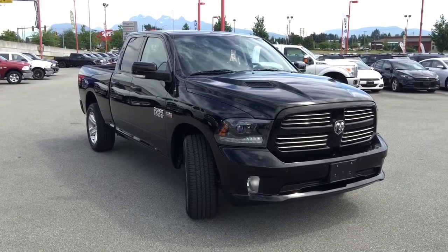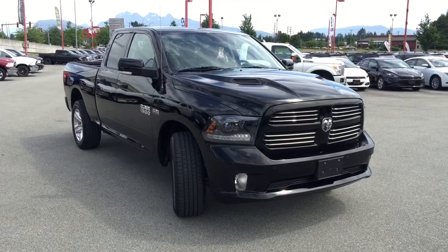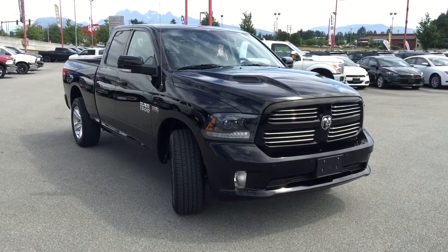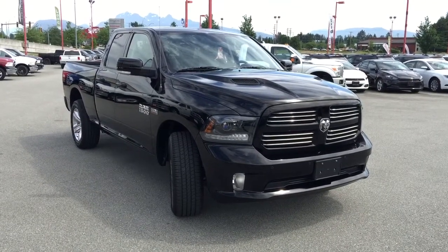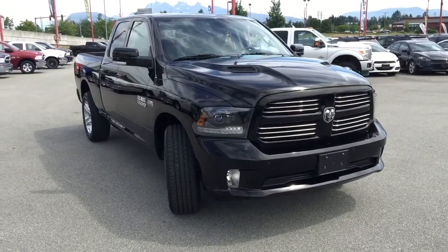Welcome to Maple Ridge Chrysler. My name is Jamarly and on this beautiful day I'll be showing you this 2015 Ram 1500 4x4 in all black with a little bit of a blackout package. As you can see in our front headlamps we have black bezels.